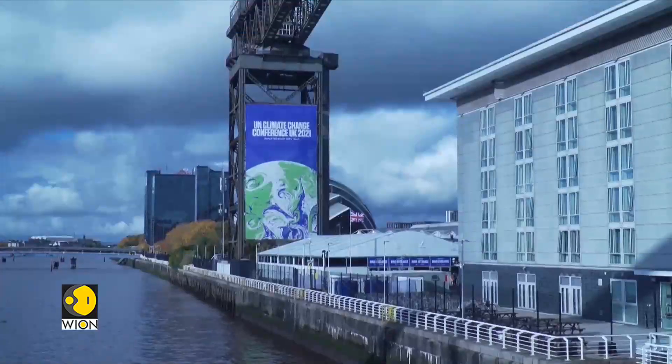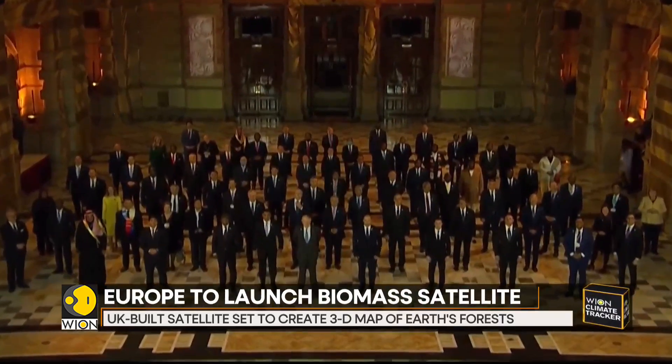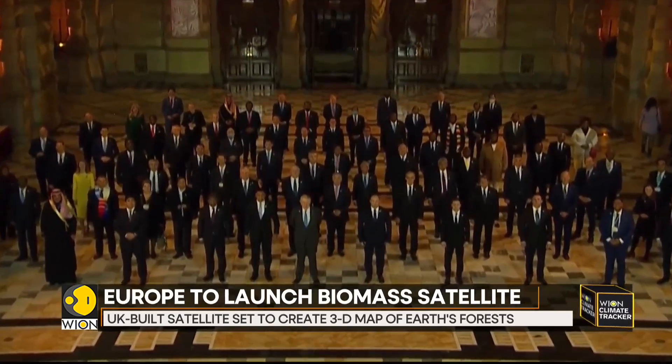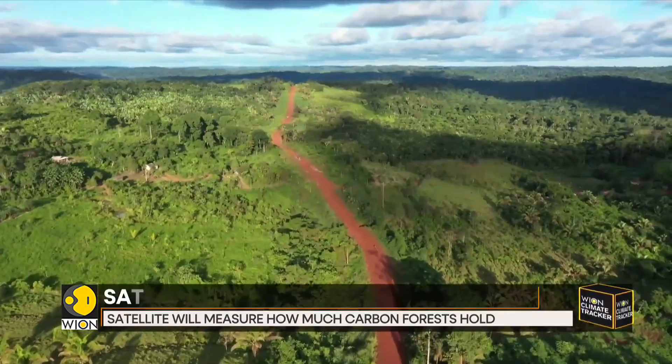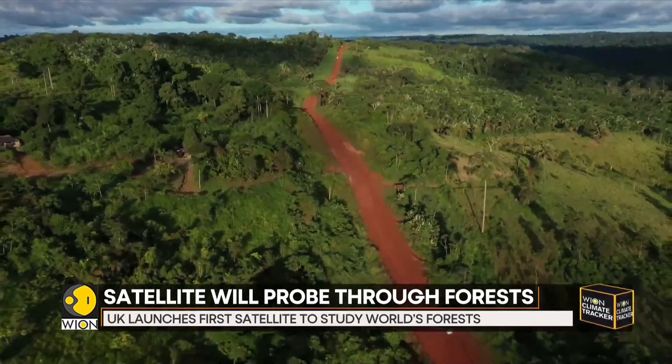Biomass is the first satellite that will study the world's forests in three dimensions. The mission will essentially take a scan of the forests, which are the lungs of our planet. The satellite will be probing through forest areas and build an image of our planet's biomass.